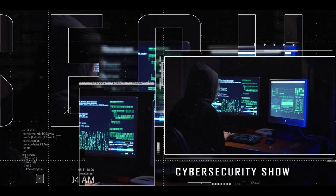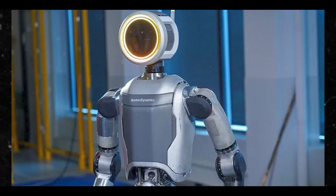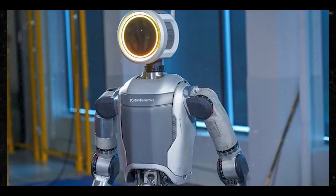Hello, welcome to the Mark Genot Show, the cybersecurity show. In this video, let's talk about Boston Dynamics' new humanoid robot. I'm just gonna give you kind of a brief overview. So without further ado, let's get right to it.